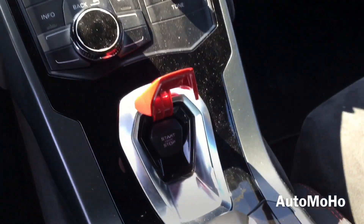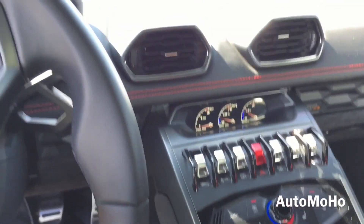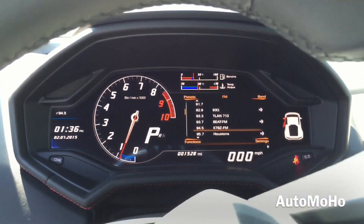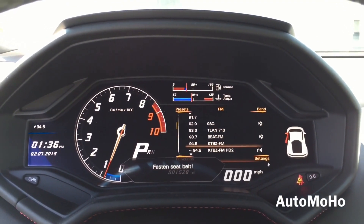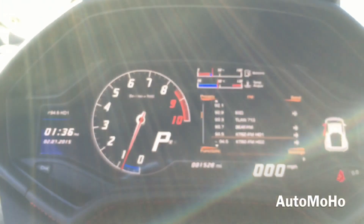Now let's jump into the driver's seat, start it up and see how it sounds. With your foot on the brake, push the start button located on the center console to start. Now first we're going to listen to it in Strada mode, then Sport, then Corsa mode.